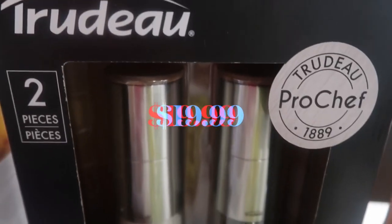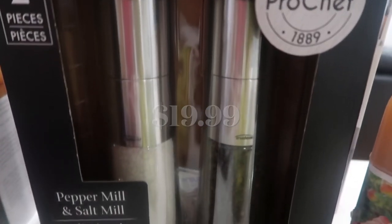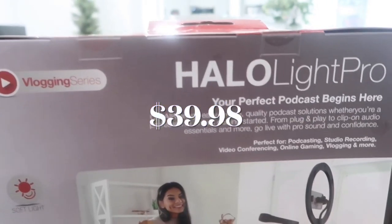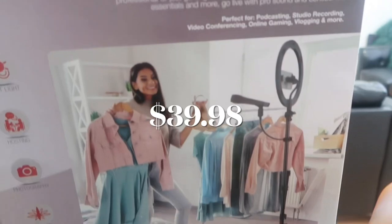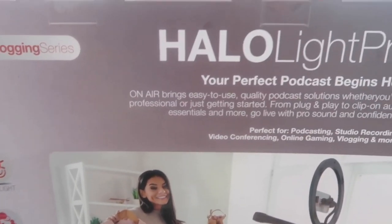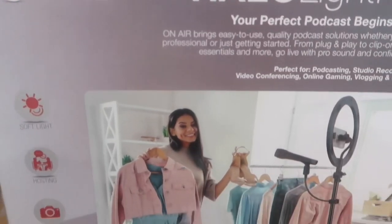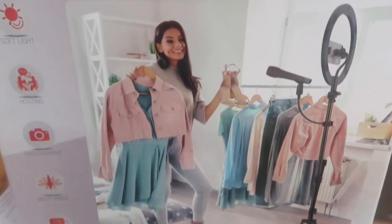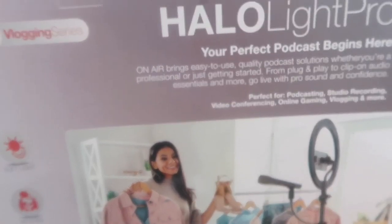I've got a two-piece Trudeau salt and pepper mill set. I've got a newer ring light but it's quite bulky, so I saw this one and wanted to try it. It's called the Halo Light Pro and it comes with a ring light and a microphone and everything. I'm going to unbox this one when I have a chance and give you guys my thoughts on it.